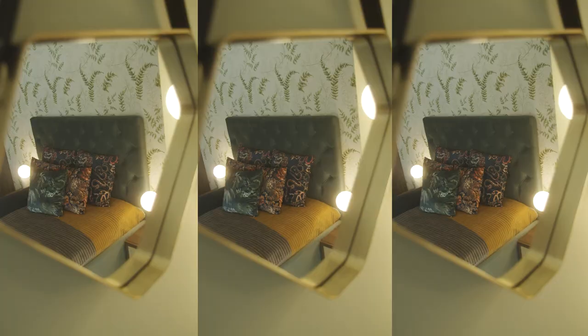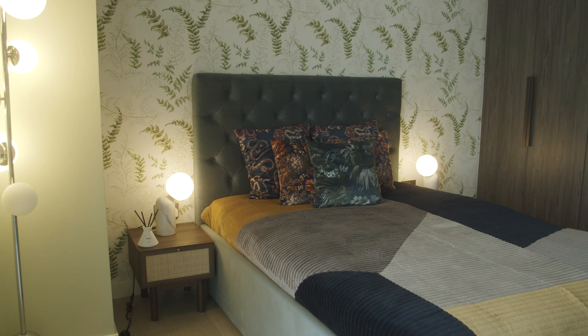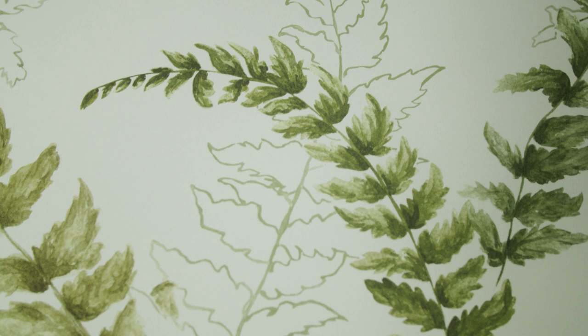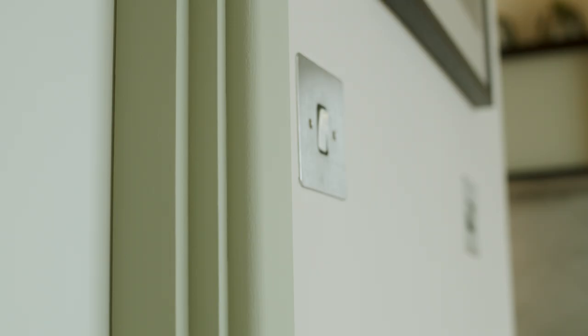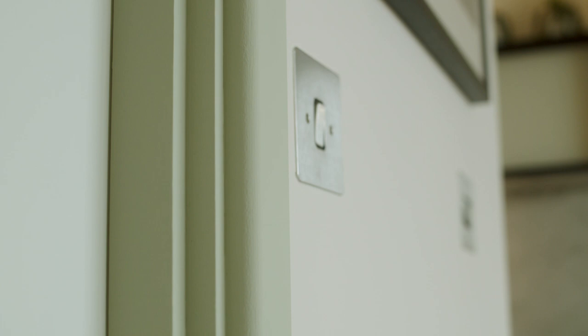My favourite area has to be the bedroom. I think it just feels really fresh, airy, and inviting. The green tones of the wallpaper work really well with the similar tone we have in the pastel green paint on the walls. And for us, the cherry on top is the furniture.